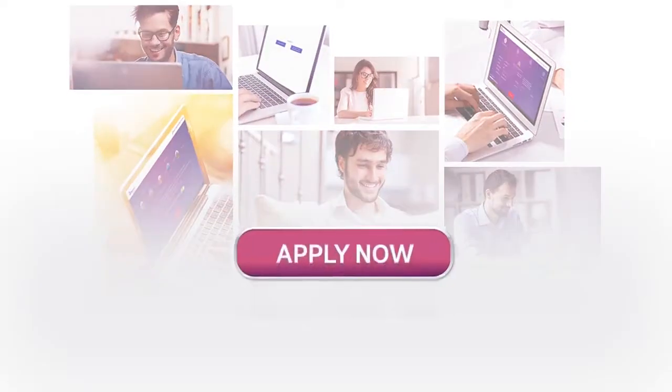Apply now by visiting our website at www.rblbank.com.